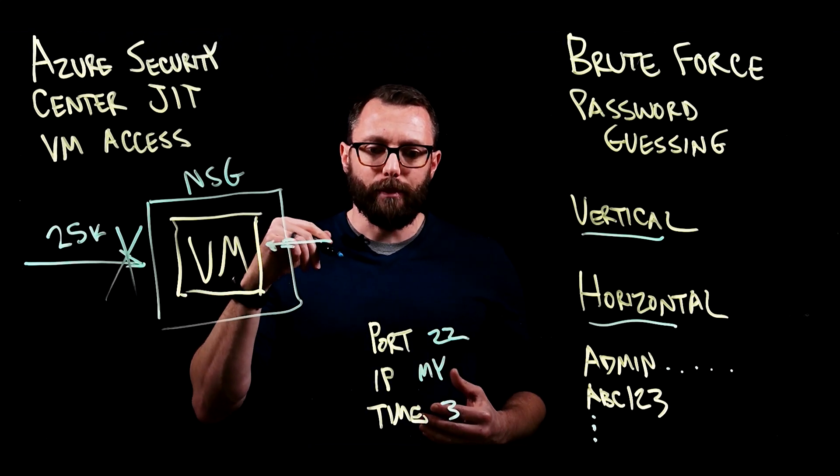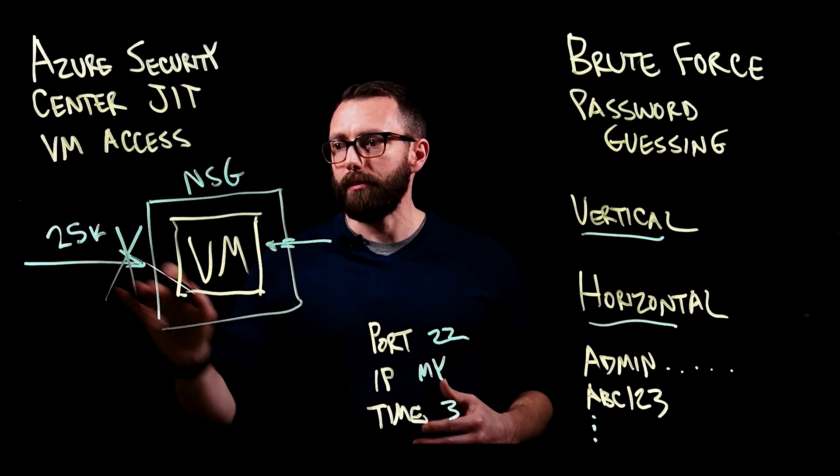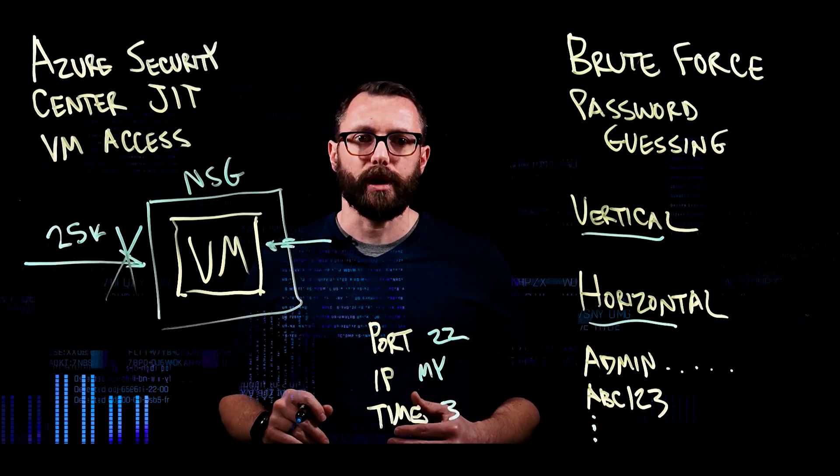Using that solution, they were able to get in, get their jobs done, but completely stop these 25,000 brute-force attacks a week.